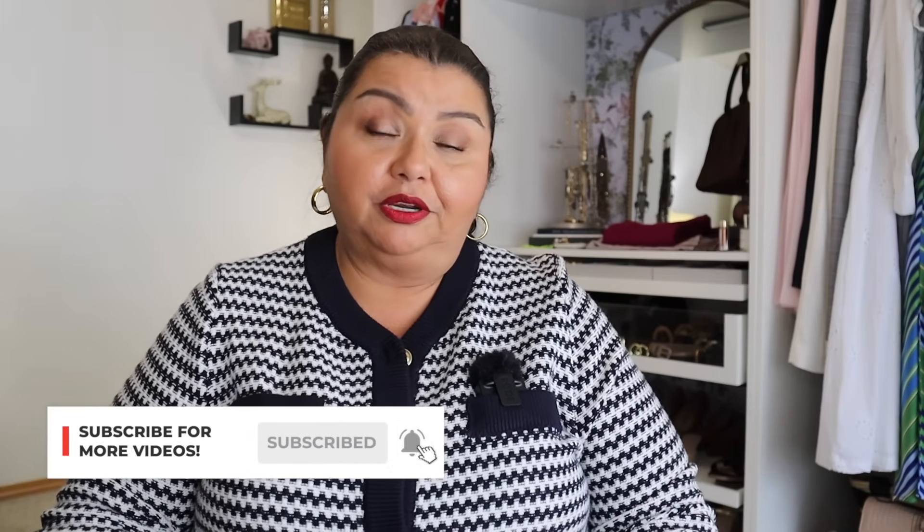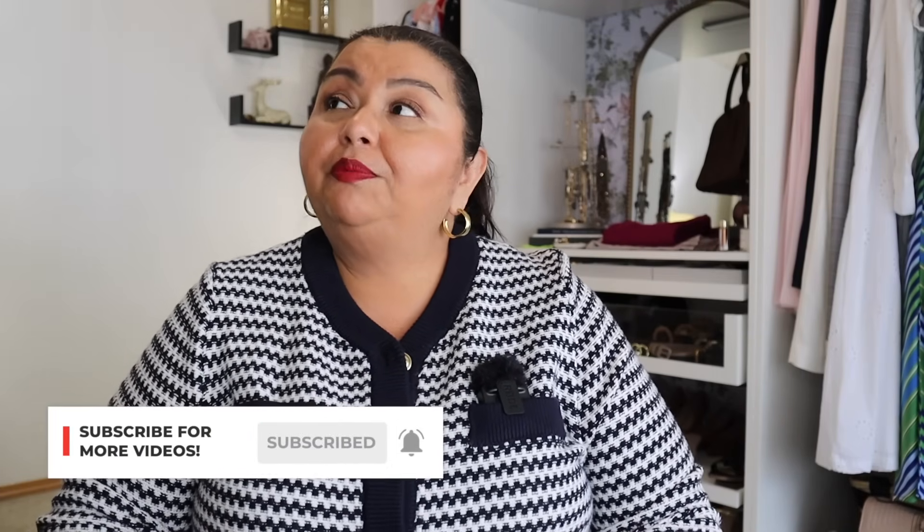Hi, welcome to my channel. My name is Auralia. I am a personal stylist and my passion in life is to help women look and feel their absolute best. I believe that we all deserve to look and feel beautiful regardless of size or age. And part of what I do, of course, is I shop, and I especially love to shop during the fall season.